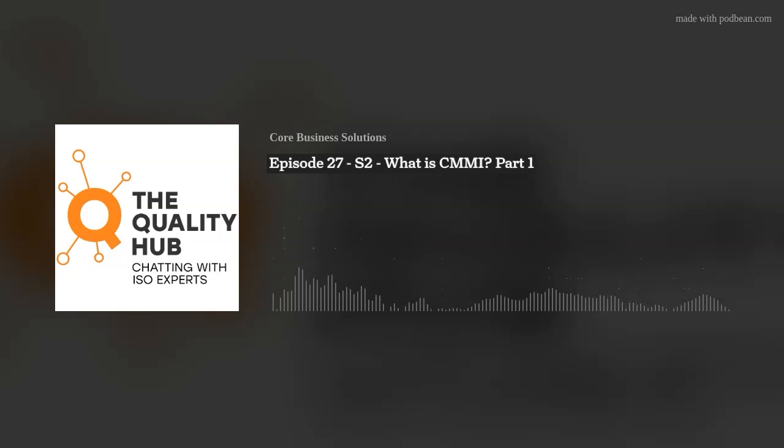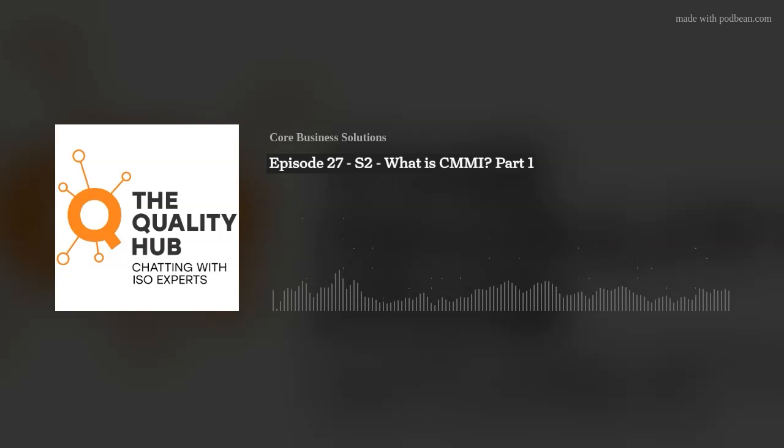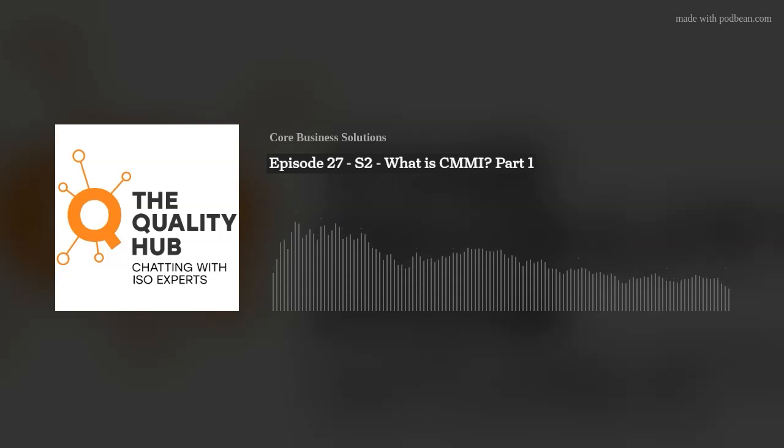Rick, that's all the time we're going to have for today. We'll pick up next week with level four and five of CMMI. We want to thank everyone who's listened to our podcast today and we hope it's been informative. If you're looking for more information about Core Business Solutions — how we can help you with ISO certification, cybersecurity, CMMI, or customized training — please email us at info@thecoresolution.com, or visit our website at www.thecoresolution.com. And if you haven't already followed us on your favorite podcast platform or YouTube, be sure to do so so you won't miss the next Quality Hub podcast next week. Have a great day, everyone.